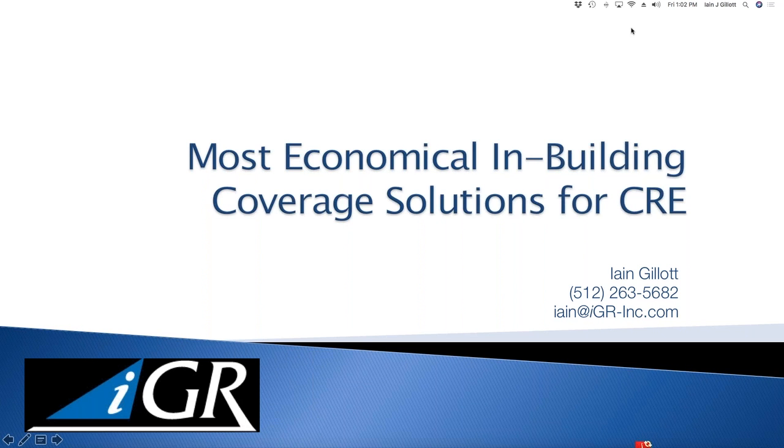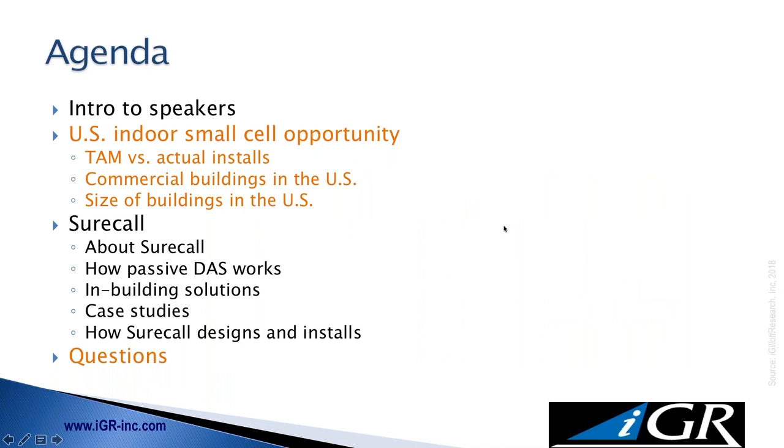We do have a guest speaker today, which I'll introduce in a few seconds. But before we get started, I want to go through a few logistics, then run through the agenda, and then get started with the main content. We are recording today's webinar, and the recording will be available in a few days. We'll convert the file, put it on the website, and you'll receive a notification with the details on how to download it.